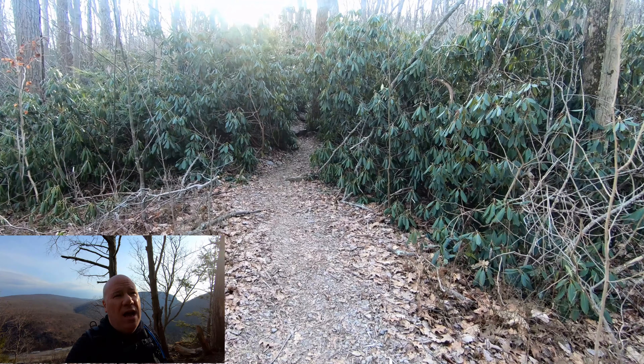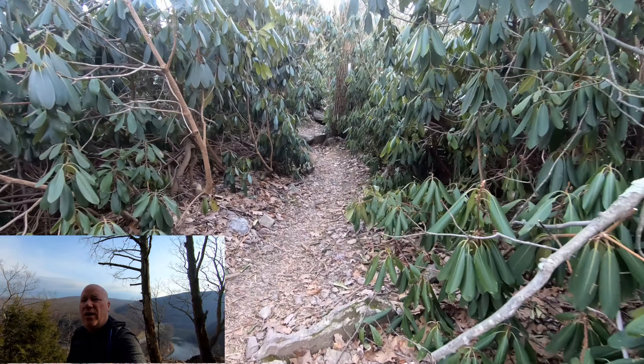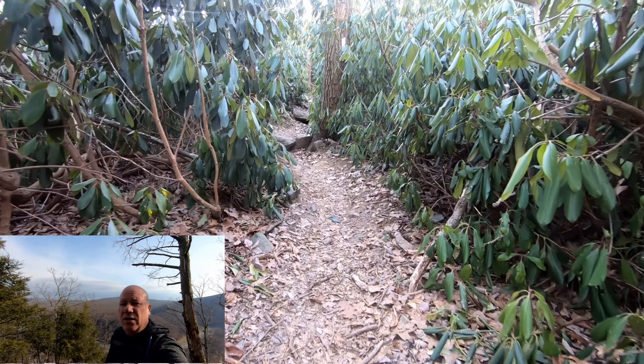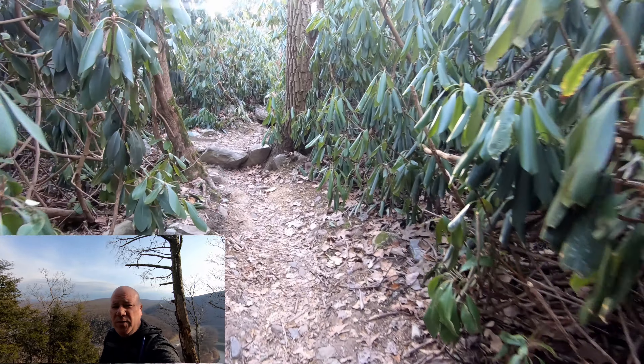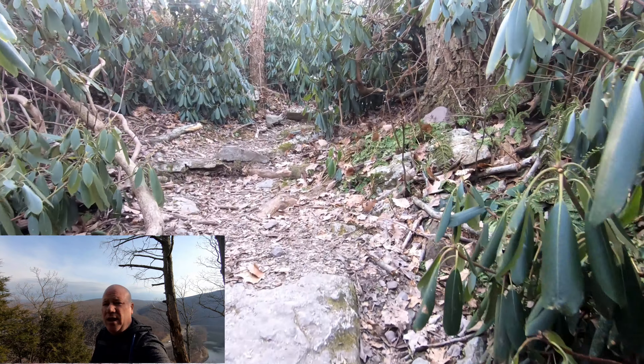I wanted to do the introduction here because it's a great view. It's got road noise, which doesn't help, but I love this view, and it's just off the Appalachian Trail. I'm also trying to figure out how to use this gimbal — I received one for Christmas and I'm just trying to figure out how to make it work for me.